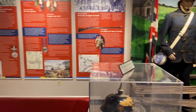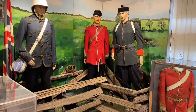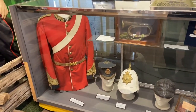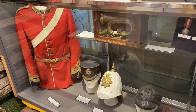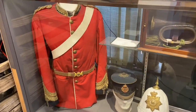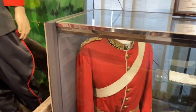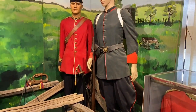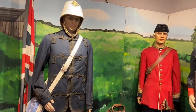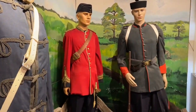Right now we're looking at the lobby of the museum where we tell the story of the Canadian early militia, which is the origins of the Ontario Regiment and other Canadian regiments. We have the uniform of the first commanding officer of the 34th Battalion, Lieutenant Colonel Fairbanks, and a diorama here in the lobby showing the uniforms of the early Canadian militia.